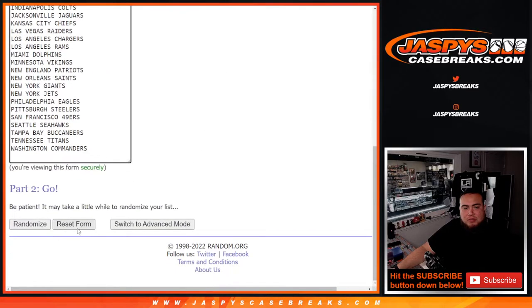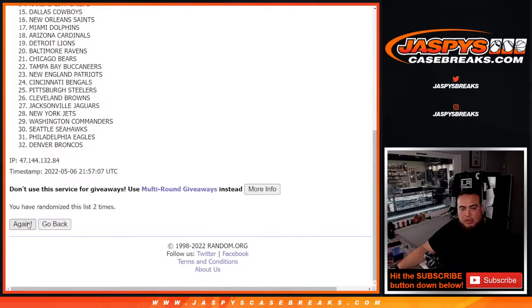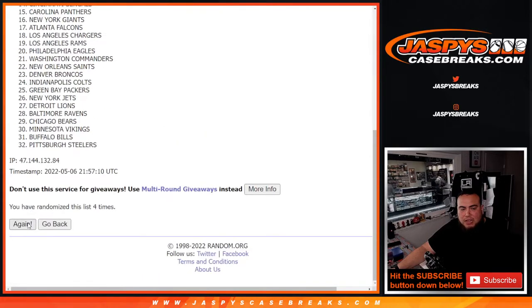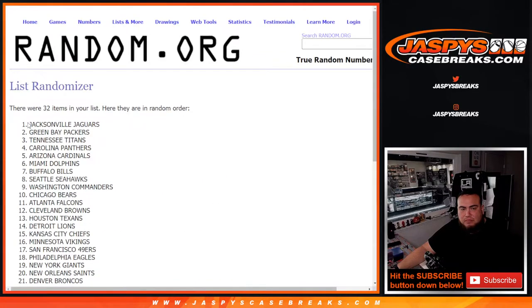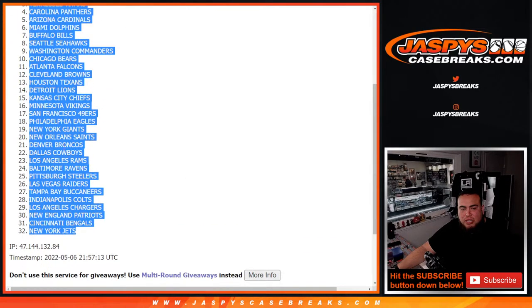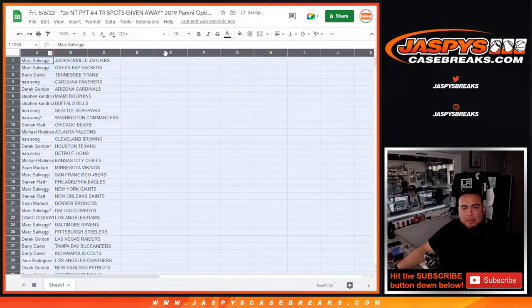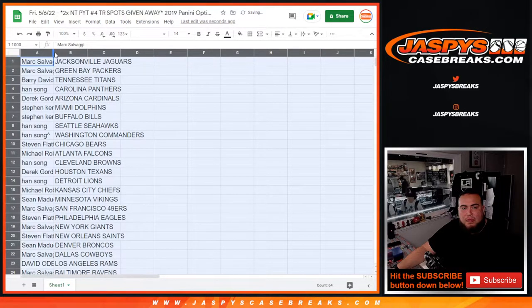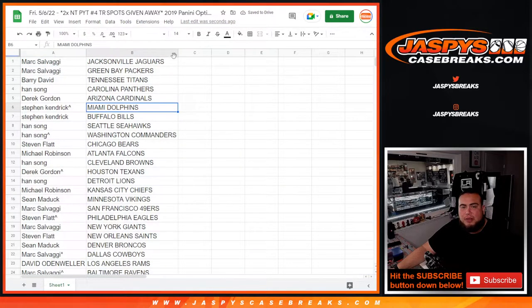Seven times again: one, two, three, four, five, six, and seven. Jaguars under the Jets. No trades, guys — stick to what you got. Remember, it's just a quick little pack filler.